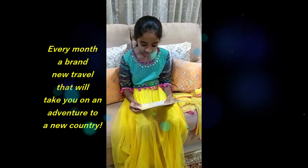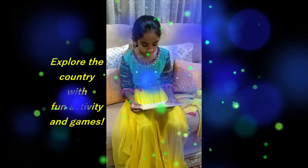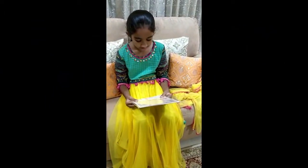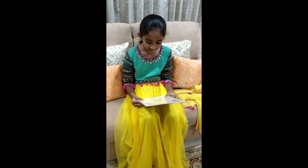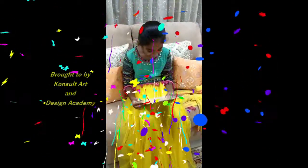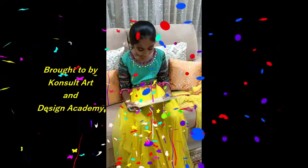Each travel box is carefully designed to not only help you learn about the country, but it will also help you explore the country with fun activities and games. The first destination is to the world's most exciting and culturally rich country, Egypt. Let the adventure begin with me. Brought to you by console, art and design academy, gallery and chapter map.